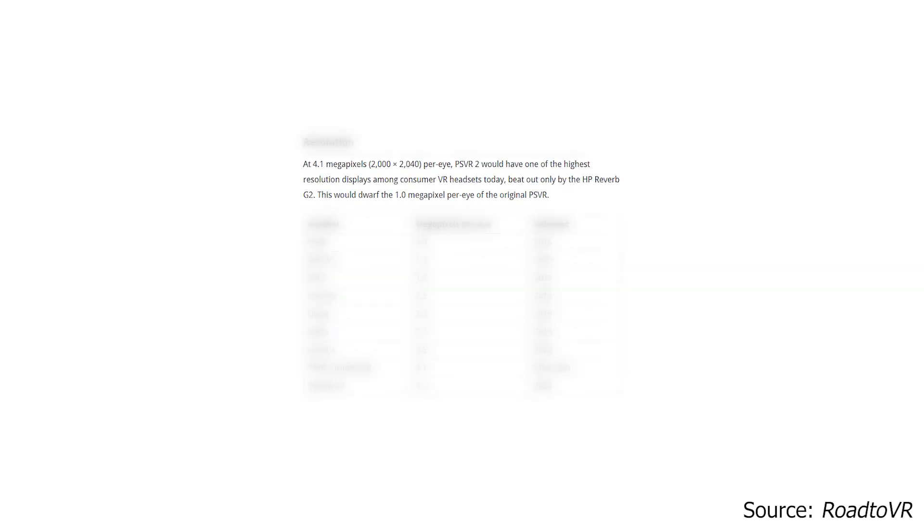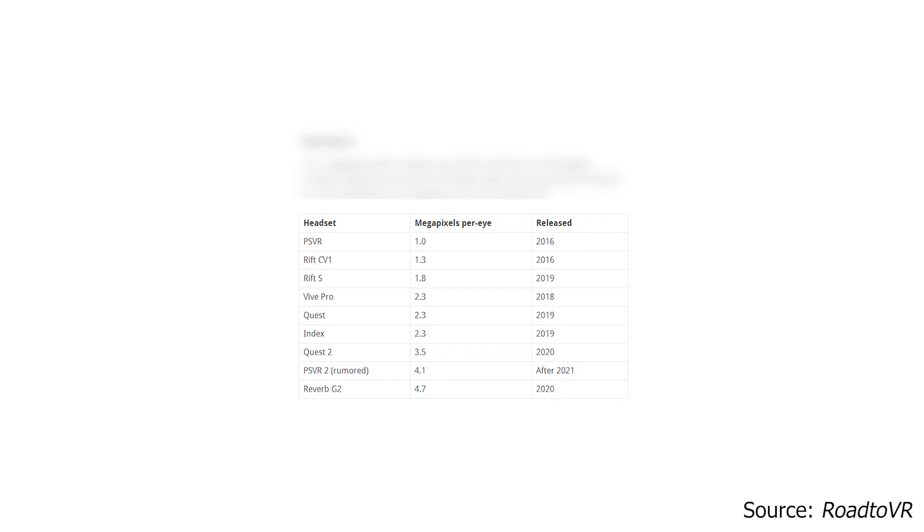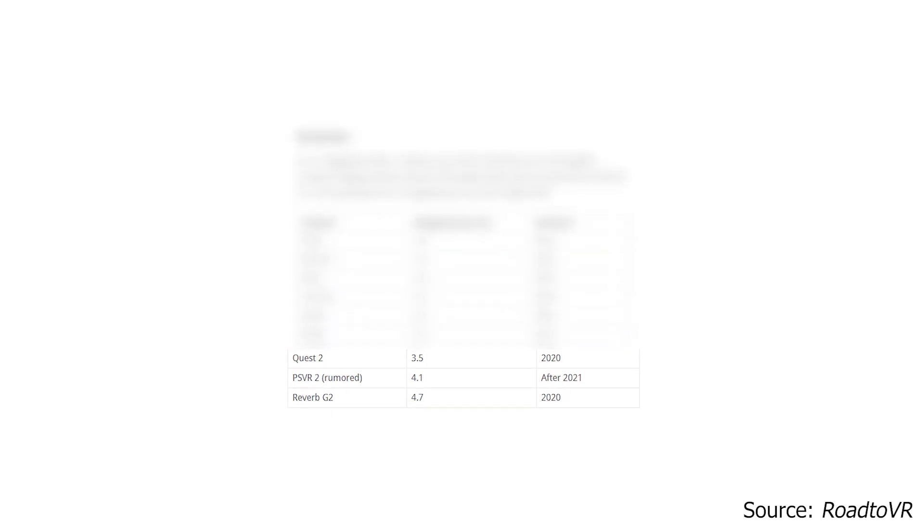Resolution — they're talking about 2,000 by 2,040 pixels per eye. That's 4.1 megapixels. That puts this far ahead of most headsets currently out. It puts it ahead of the Quest 2 and in the same realm as the Reverb G2, which is known to be one of the headsets on the market with the highest pixel density and highest resolution.